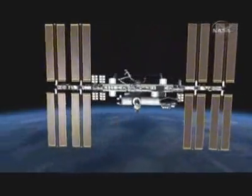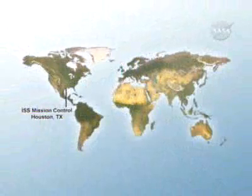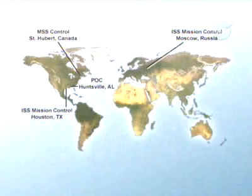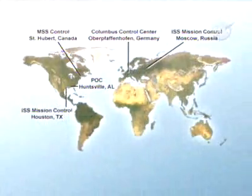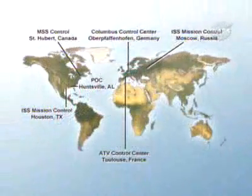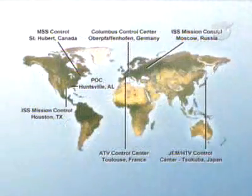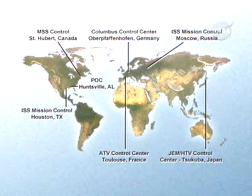By that time, all partner agencies will have their own control centers monitoring station operations: NASA's Flight Control Room at Johnson Space Center in Houston and Payload Control Center at Marshall Space Flight Center in Huntsville; the Russian Mission Control Center near Moscow; CSA's Mobile Servicing System Operations Complex near Montreal; ESA's Columbus Control Center outside Munich and a second center in Toulouse for ATV flights; and JAXA control teams at the Tsukuba Space Center north of Tokyo overseeing Kibo science and H-2 transfer ship flights.